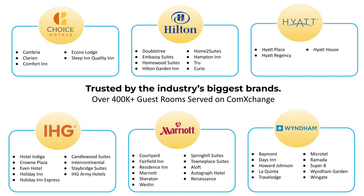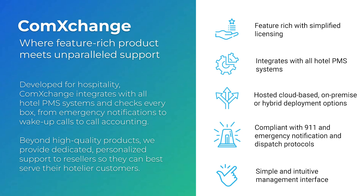The ComExchange platform is able to support dual or triple brand properties on one system for both PMS and call accounting interfaces. ComExchange checks every box from emergency notifications to call accounting. Today we're going to explore some key features that make ComExchange a top choice for integrators. We'll review what's included in our simplified licensing model, then discuss integration with PMS systems, and go over the benefits of cloud, on-premise, and hybrid deployment options. We'll also discuss how ComExchange is compliant with 911, emergency notification, and dispatch protocols, and show you our simple and intuitive management interface.